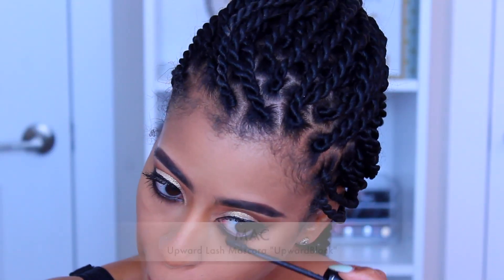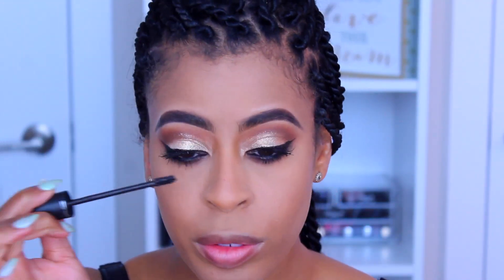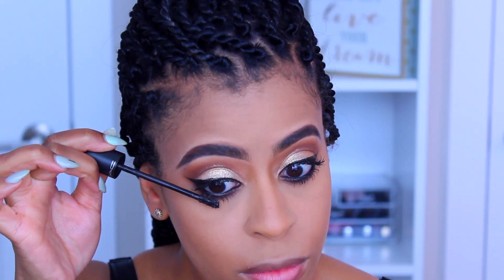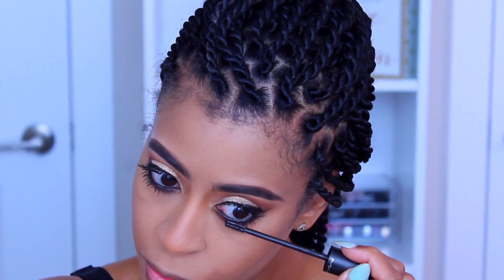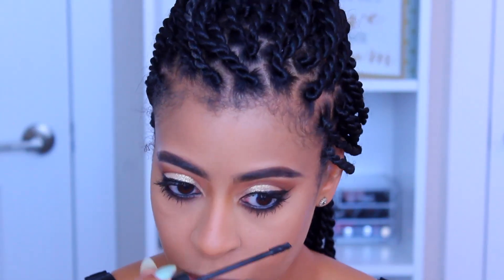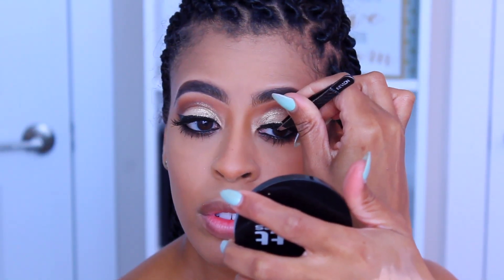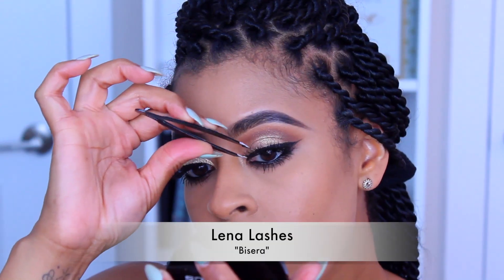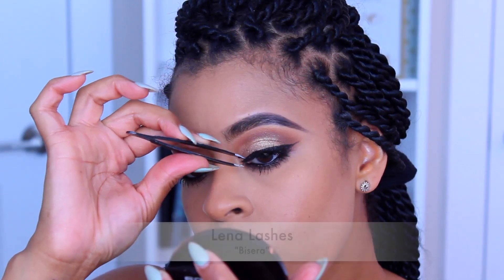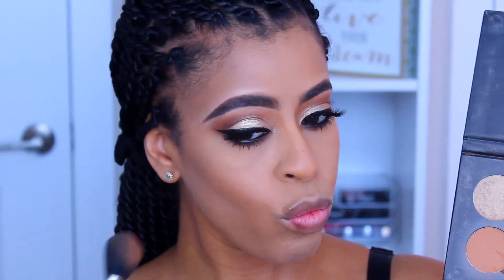The mascara I'm using is by MAC — their Upward Lash Upward Black mascara. I do like it, but it does run throughout the day so I end up with a bit of a raccoon look after about eight hours. I just keep an eye on it and touch it up. The lashes I'm using are by Lena Lashes — these lashes are the freaking bomb, I love them.